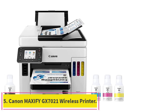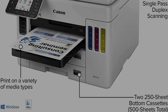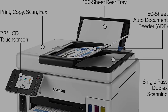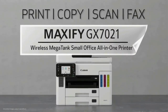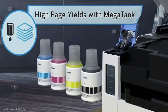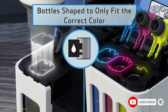Number 5: the Canon Maxify GX7021 Wireless Printer. The Maxify GX series printers are packed with features and designed small to fit your workspace. Wireless connect enables easy Wi-Fi setup in minutes — connect to Wi-Fi without the need for a computer. Easy-to-fill ink bottles have a keyed nozzle design to only fit and fill the correct color ink tank. Easy setup gets you running in just a few minutes thanks to a streamlined out-of-the-box setup process.